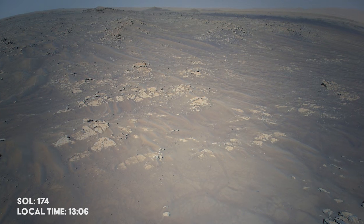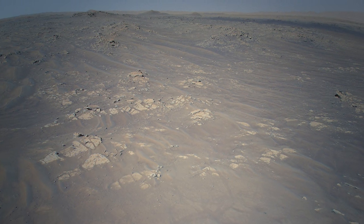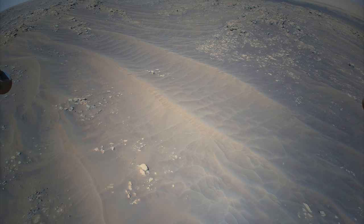Meanwhile, Ingenuity takes to the sky for its 12th flight, and snaps some color images of the area below, revealing some more interesting but also hazardous terrain for the rover, above South Seeta.